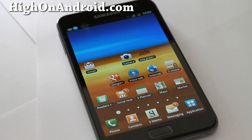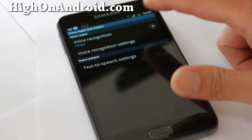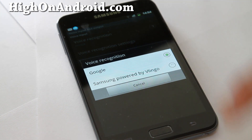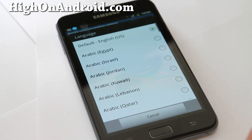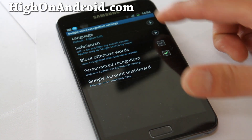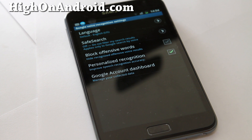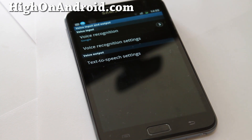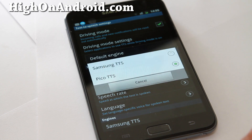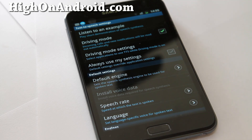It actually works pretty well, and the good thing about this one is it doesn't use any data — everything is processed from the phone itself. Let me show you the settings really quick. Under voice input, you can go to voice recognition and use Google or Samsung powered by Vlingo. You can set the language to a lot of different languages, block offensive words, enable personalized recognition so it improves over time, and configure text-to-speech using Samsung TTS or Pico TTS.